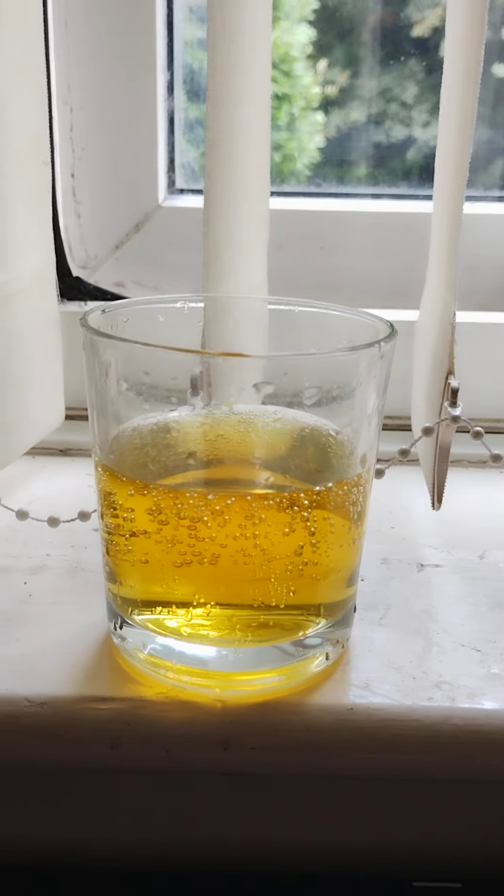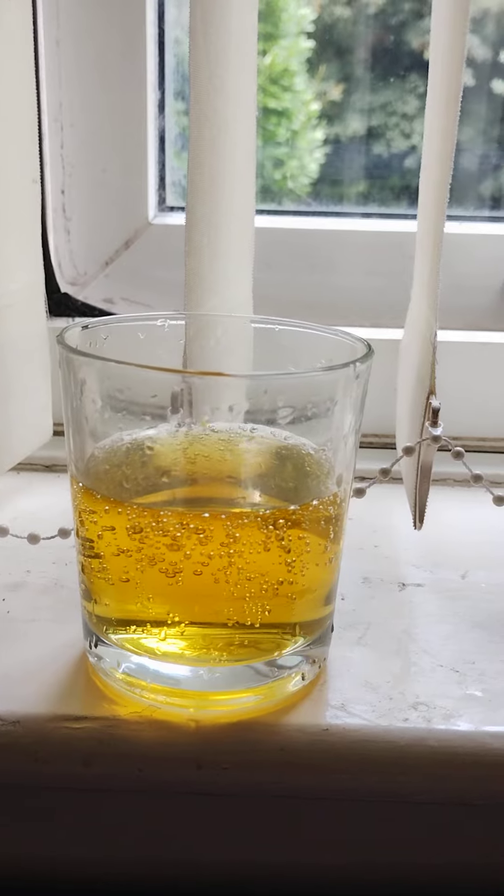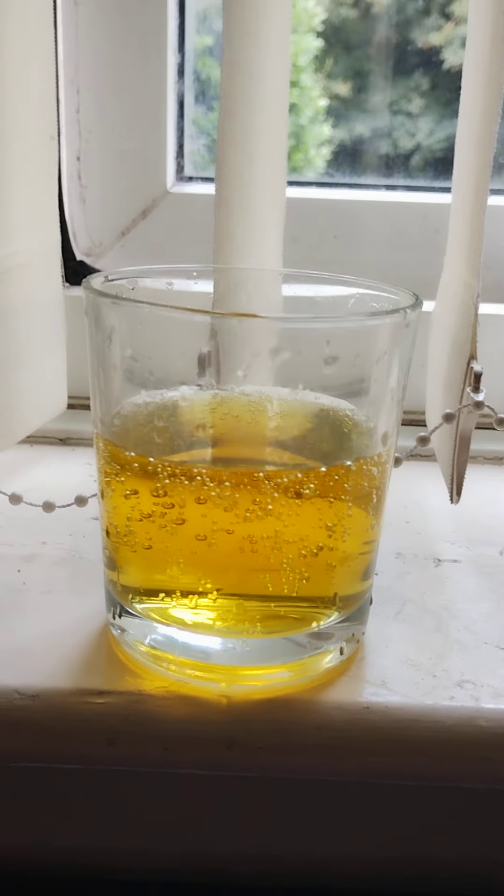The colour of this drink is, I would say, a hazy medium amber colour.